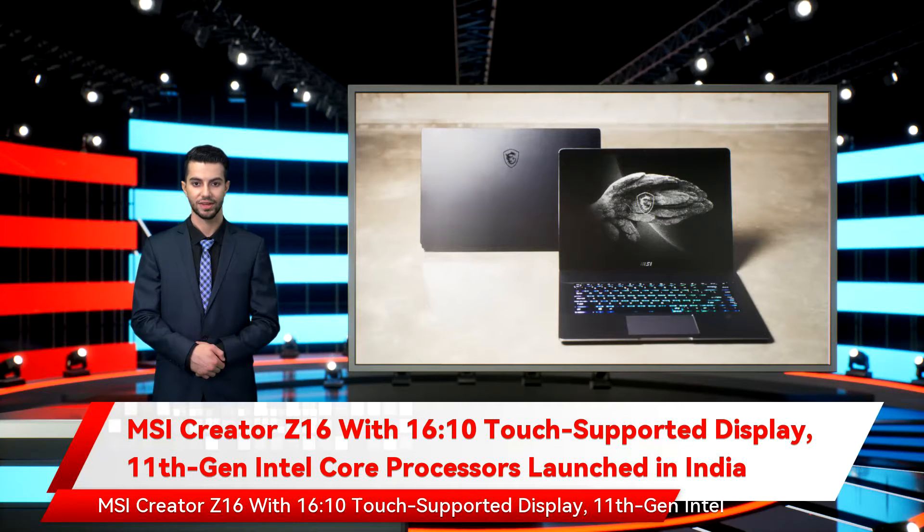MSI Creator Z16, with 16:10 touch-supported display and 11th-gen Intel Core processors, was launched in India on Monday. The new laptop comes in two distinct variants, with 11th-generation Intel Core i7 and Core i9 processor options.